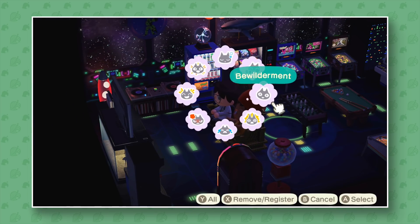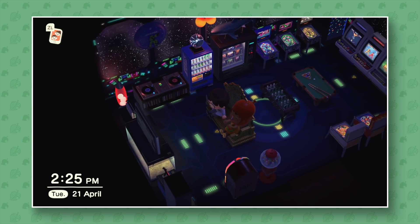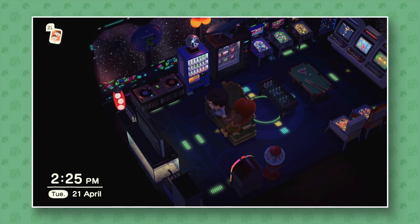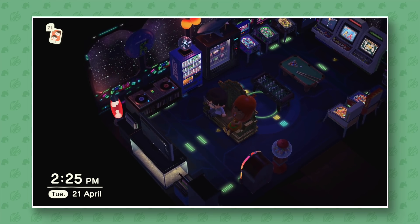All right guys, so we're gonna conclude the tour here. This has been a really wonderful island — I've really enjoyed this one, I hope you guys did too. If you did, be sure to leave a like and you can also subscribe for even more Animal Crossing: New Horizons content. I'll catch you guys all in the next video.